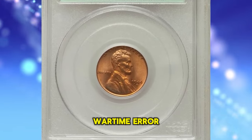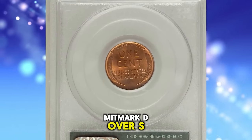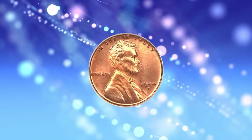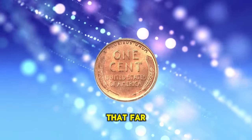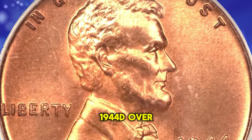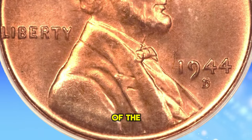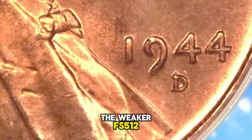Highly sought-after wartime era penny: 1944-D Lincoln Cent with repunched mint mark D over S, graded MS66 Red by PCGS. Although certified in a green label holder that predates PCGS certification of Cherry Pickers varieties, this piece — merely identified as 1944-D over S on the insert — is clearly an example of the strong over mint mark FS-511, rather than the weaker FS-512.